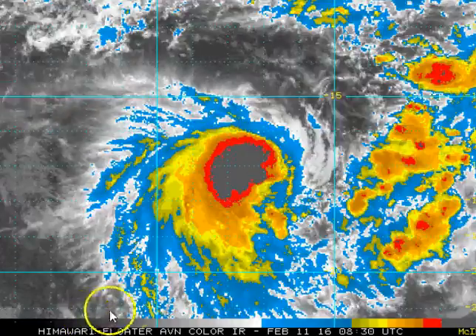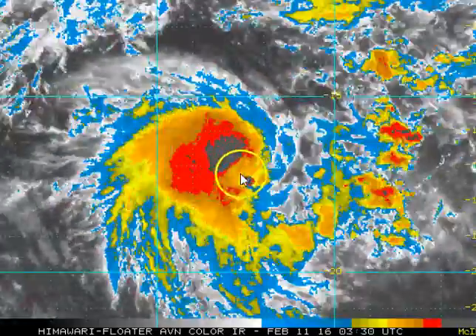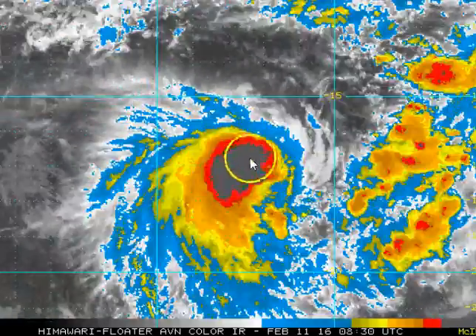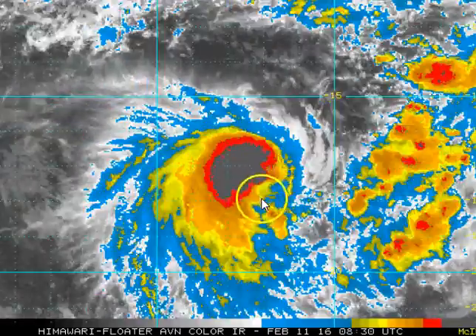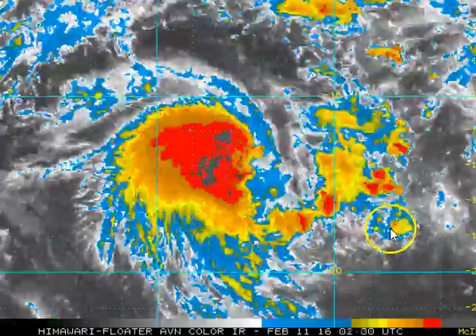Taking a closer look at the depth of convection, you can see grey cloud showing some very cold cloud heights. This is happening at a time of day where we normally wouldn't expect such deep convection in developing cyclones. That means overnight tonight we should continue to see development of this system as it begins tracking away to the southeast.